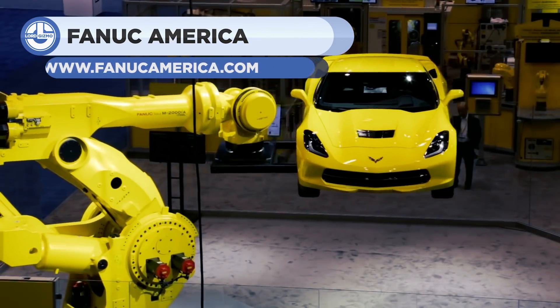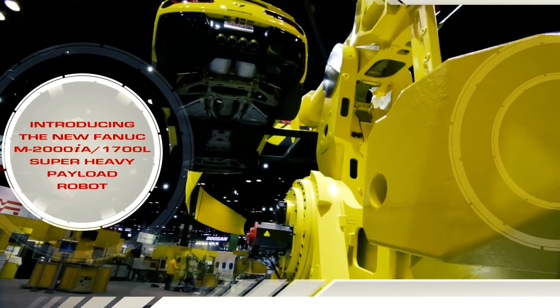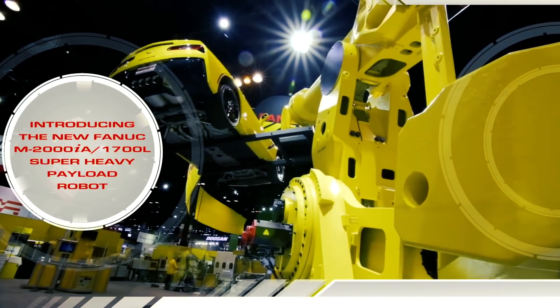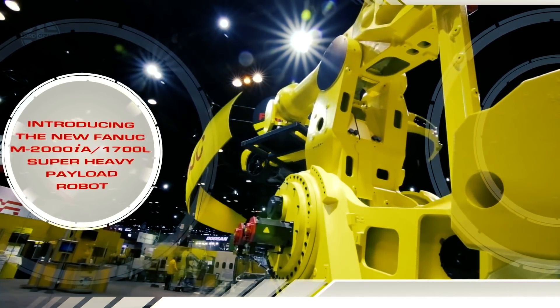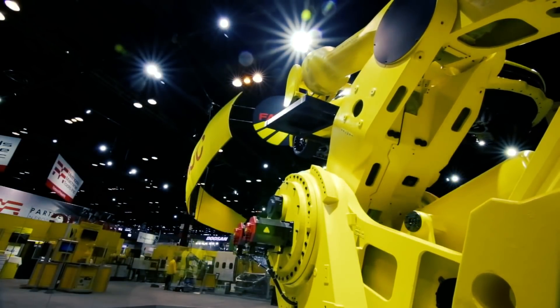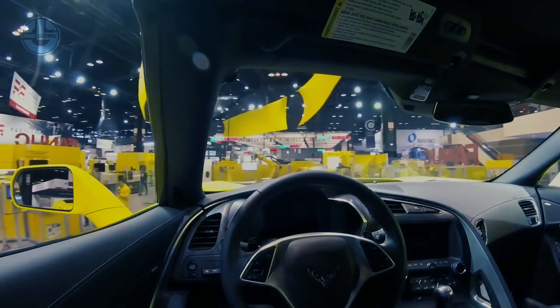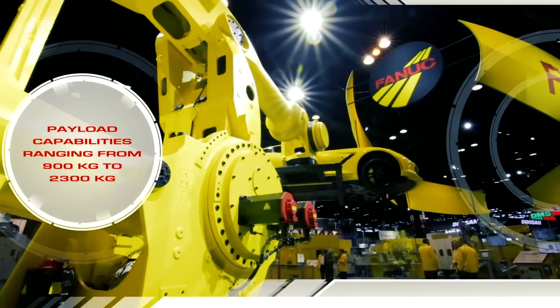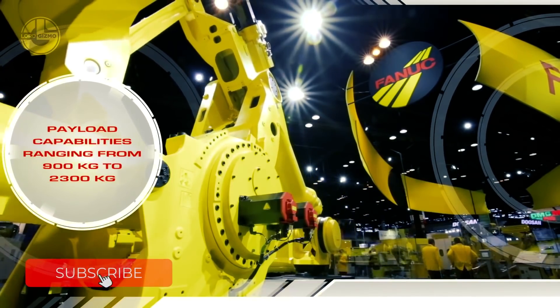It comes with a handling capacity of 2.3 tons and can reach up to heights of 4.7 meters. This makes this lift an ideal choice for handling and palletizing heavy parts. The incredible 6.2 vertical stroke it offers makes the handling of even the largest items all too easy. It manages to handle extremely large parts such as complete chassis and foundry parts with sufficient ease.